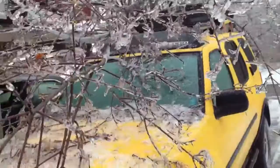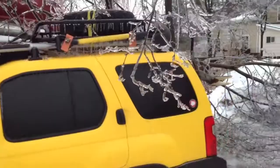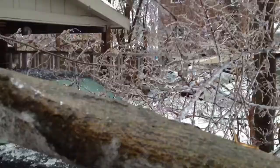Welcome to Ice Storm 2013. As you can see, a fairly large branch has fallen on my truck. There's more of it there. There are some big branches.